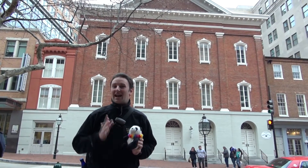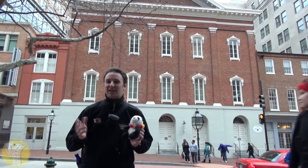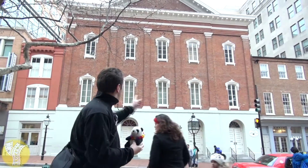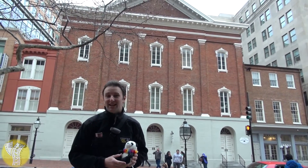Ford's Theater and the house where Lincoln died in Washington, D.C. I'm Chris, and Duffy. Today we're going to be showing you around this attraction in Washington, D.C. Behind me is Ford's Theater, where President Lincoln was assassinated.